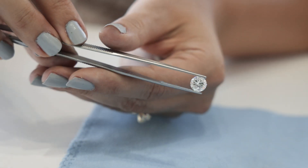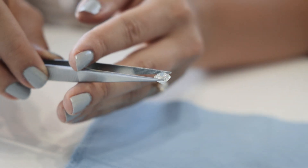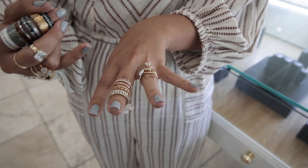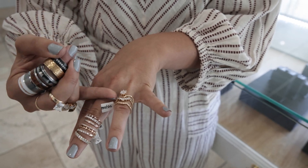My personal favorite ring style is a round diamond. I think they're so pretty and I like it on just a solitaire classic band. That's neat because you can stack it with different bands, and as the trends change over time you can mix and match different bands with the ring that you originally got.